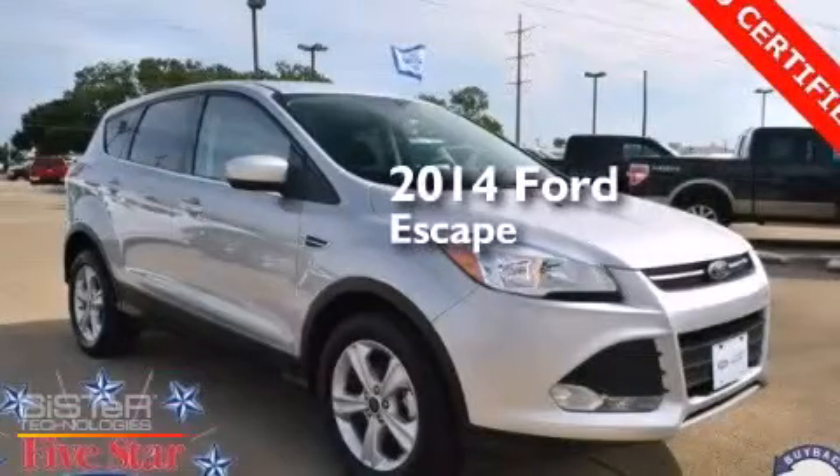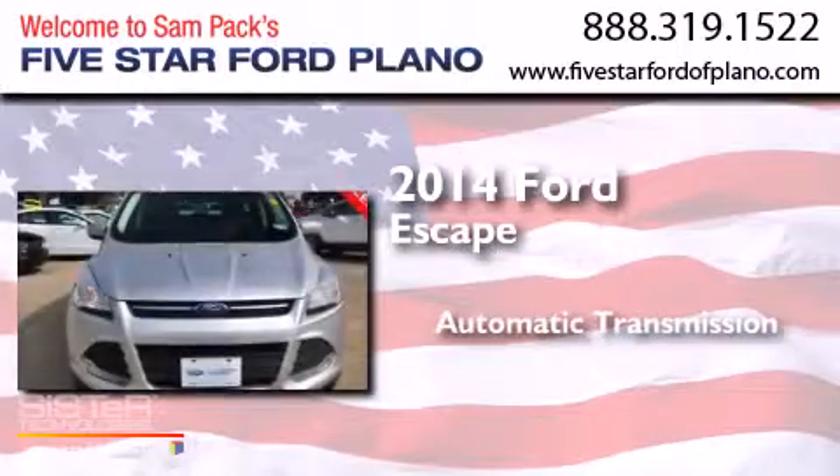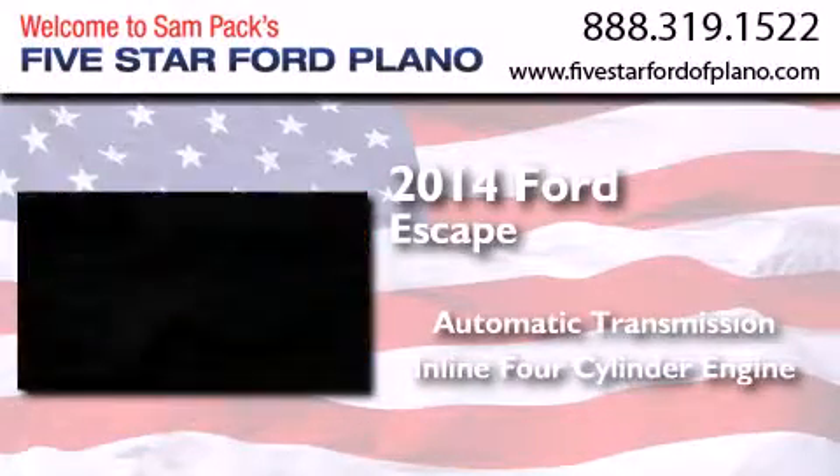This is a 2014 Ford Escape. This crossover has an automatic transmission and an inline four-cylinder engine.